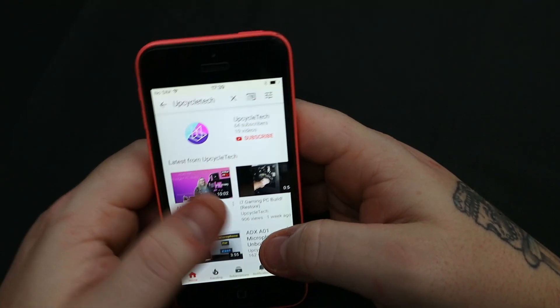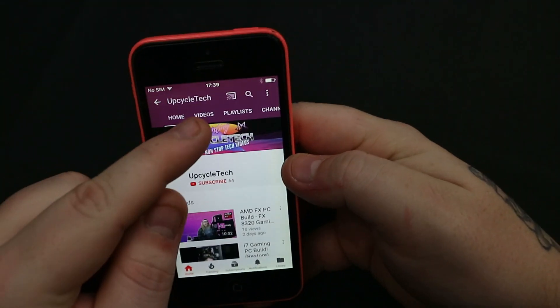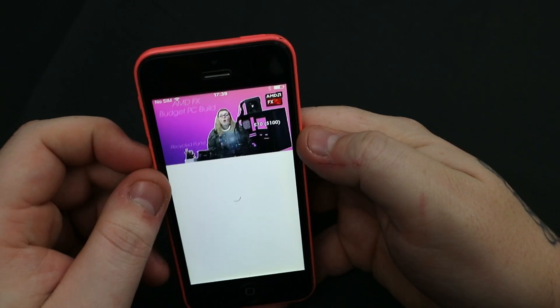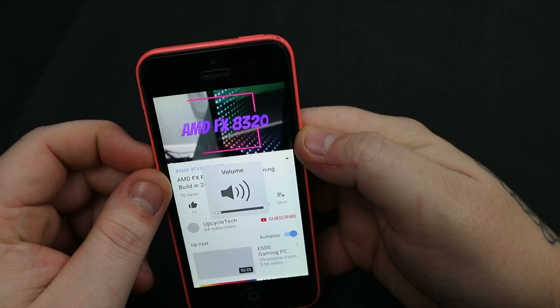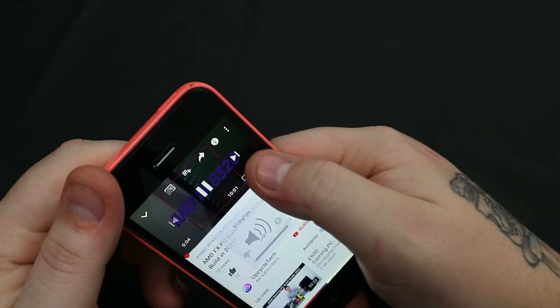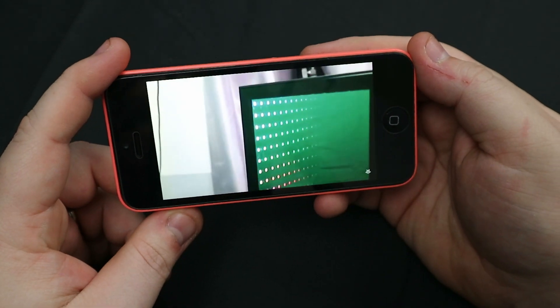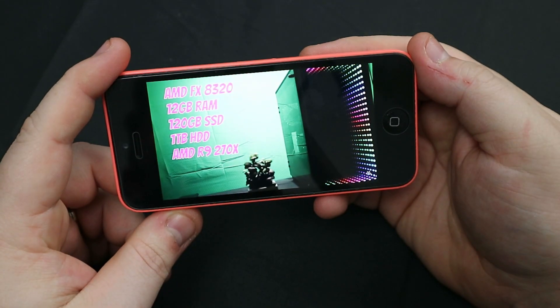I wanted to see if this phone could run YouTube, which it could and surprisingly well. In a previous video with the iPhone 4S, the phone would fail to load up a YouTube video. Also to note is that the battery life held okay at 1510mAh, but that's not to say all iPhone 5Cs will be like this.